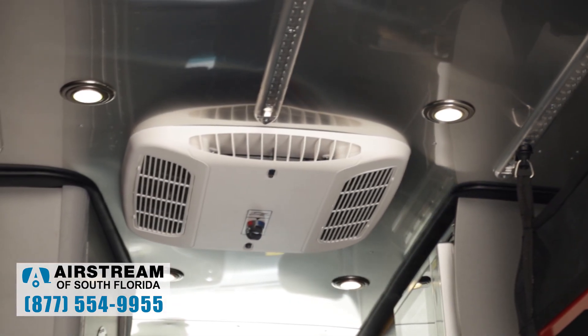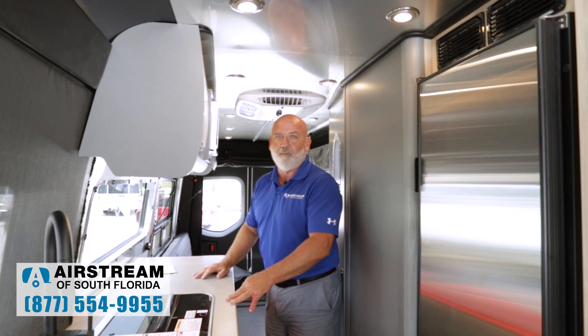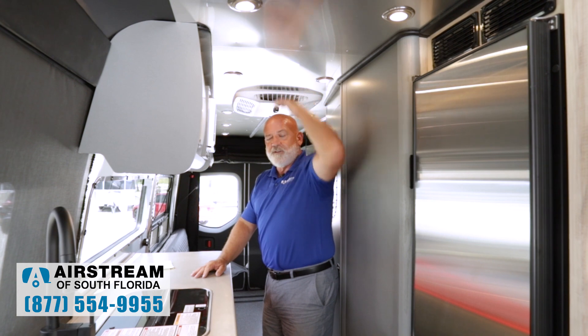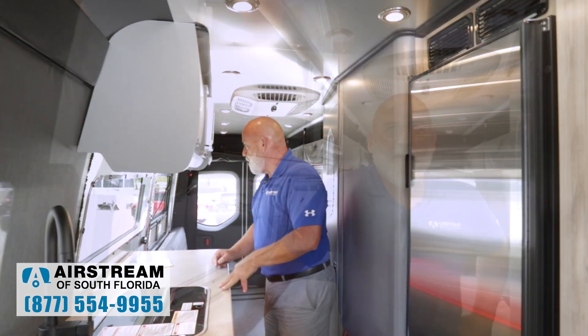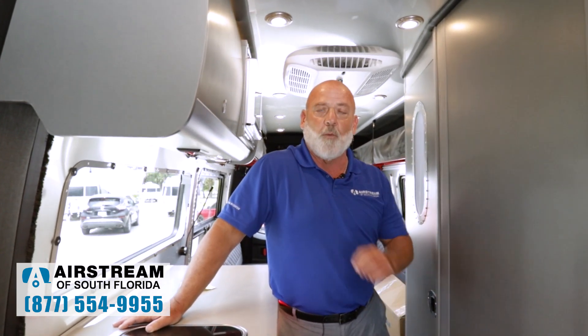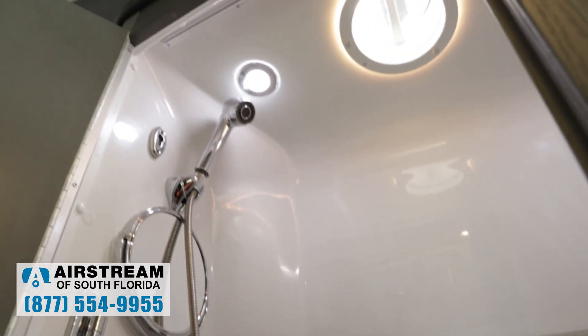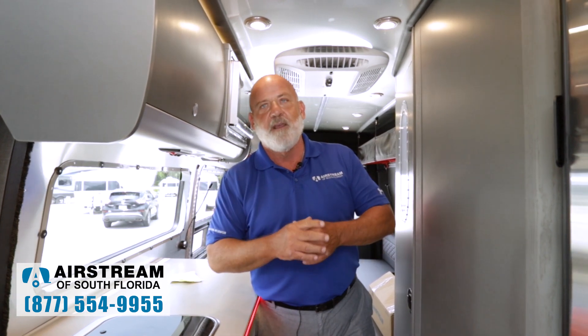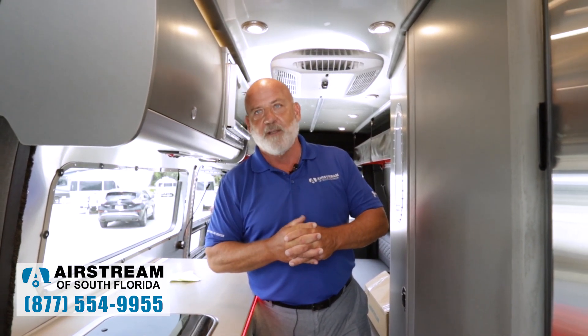You have a 13,000 BTU AC unit here — it's a little more recessed than other models so it doesn't hang down quite as far. Your roof space in here is six foot two and your width is five foot ten on the inside. You also have a 16,000 BTU Timberline furnace. The water heater is also Timberline — 60,000 BTUs of hot water and it's a tankless hot water heater, so it's limitless. Your showers are now as long as you want them to be because you have unlimited hot water.